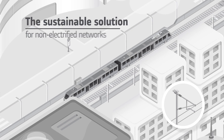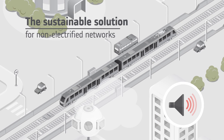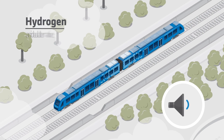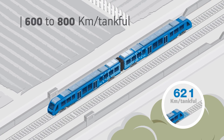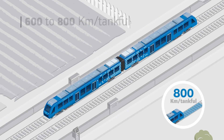Today, rail operators mostly use diesel trains to operate passenger service on non-electrified networks. Alstom offers a CO2 emission-free regional train and a silent alternative: Coradia iLint, powered by a hydrogen fuel cell. Its only emission is steam and condensed water, while it operates with the lowest noise levels.